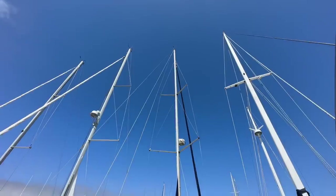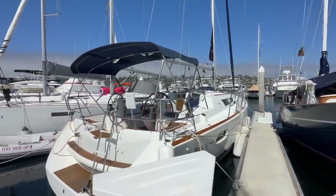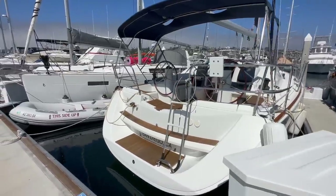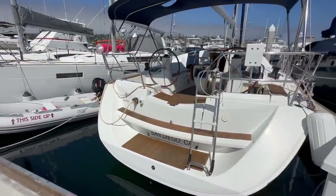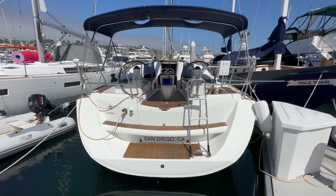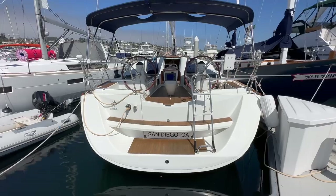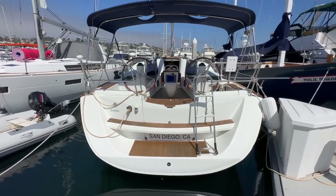Nice quick span here on the outside — double spreader, Selden mast. Coming to the transom, you'll see a very nice wide transom. The 39I is a Mark Lombard design vessel, giving you a very fast, very stable performance cruiser really packed with a lot of nice amenities.